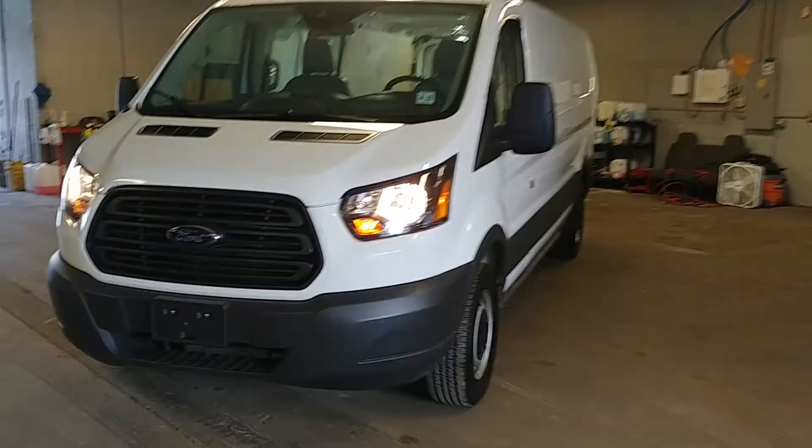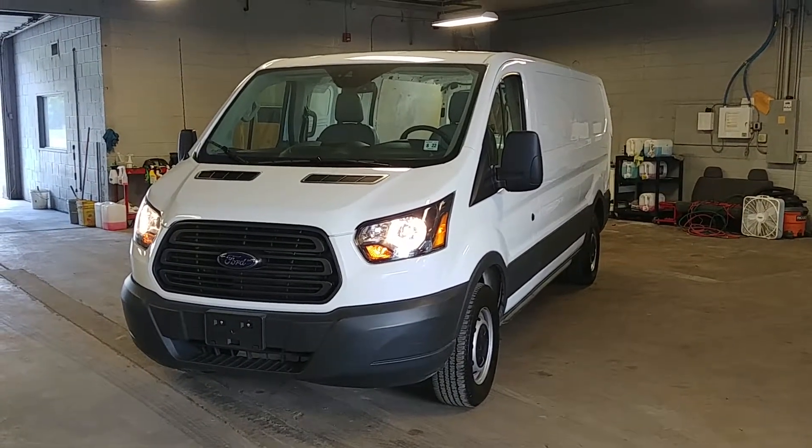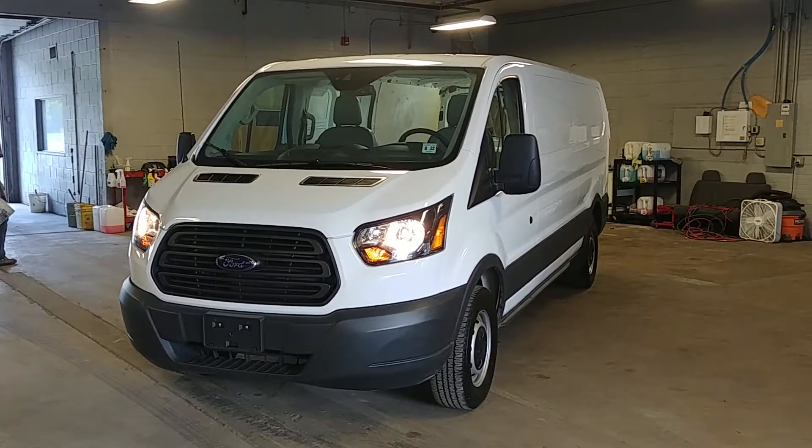All right ladies and gentlemen, once again the 2017 Ford T-150 cargo van with 14,000 miles. Any questions or concerns, don't hesitate to ask. Thank you, happy bidding.